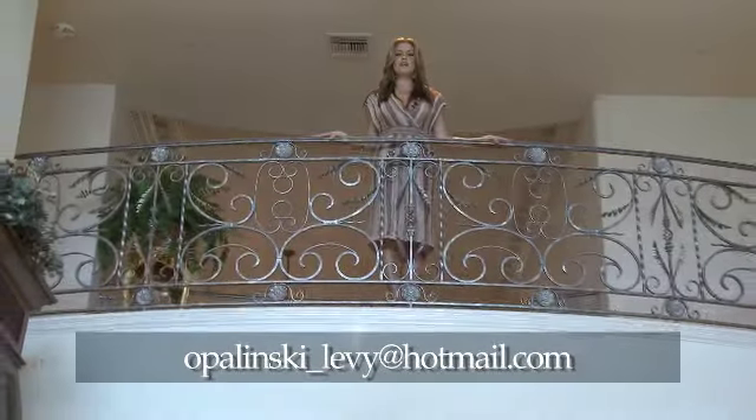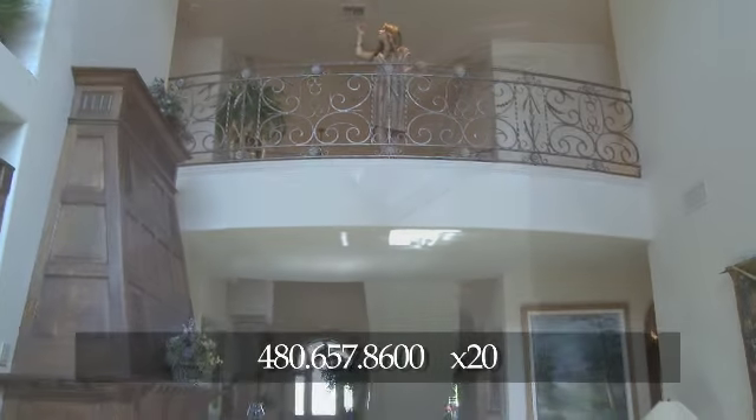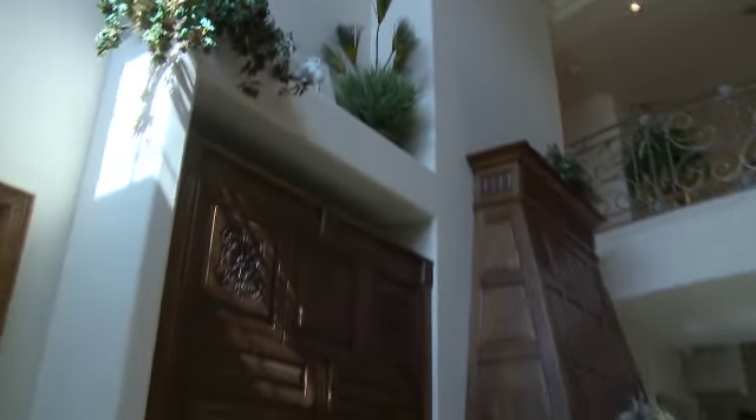At the top of the stairs you'll find this bowed Juliet balcony, absolutely beautiful with matching crown molding. You'll also find two bedrooms and two bathrooms.